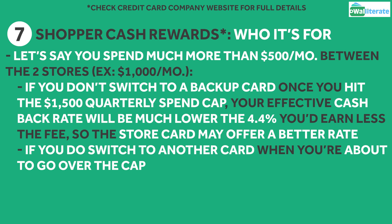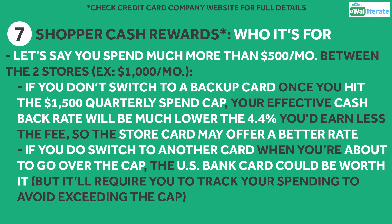Of course, if you do switch to another card when you're about to go over the cap, the US Bank card could be worth it, but it'll be more work for you to track your spending to avoid exceeding the cap.